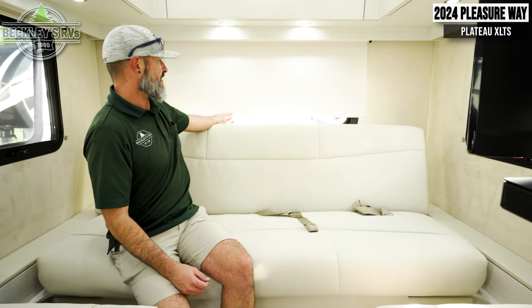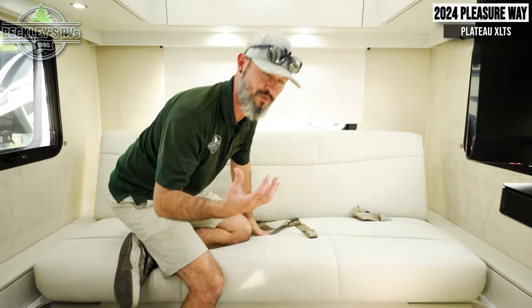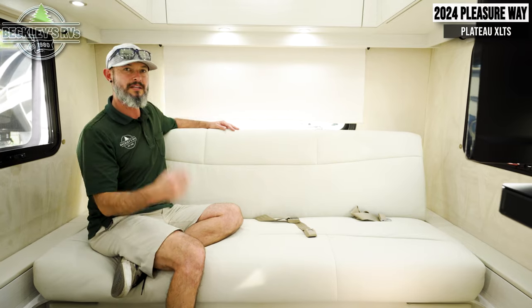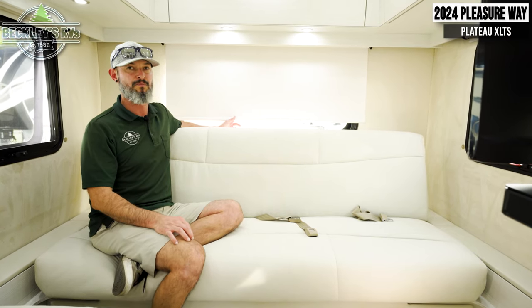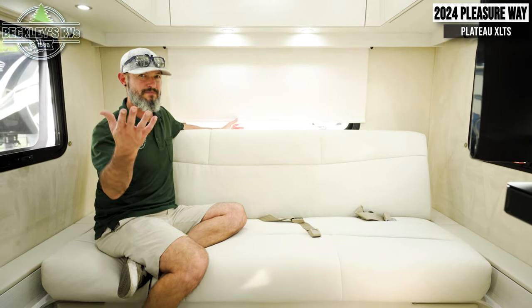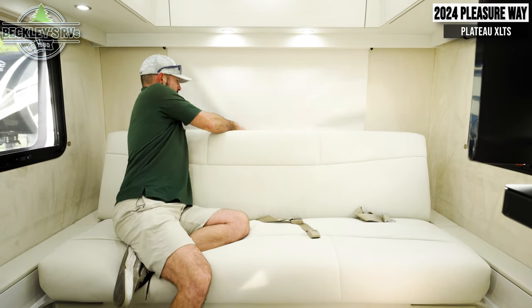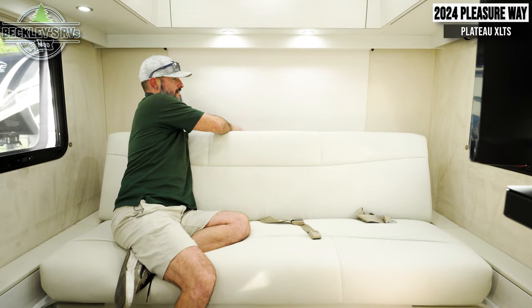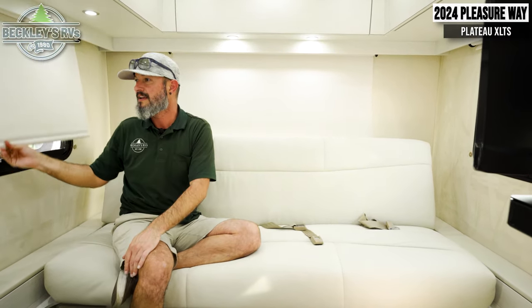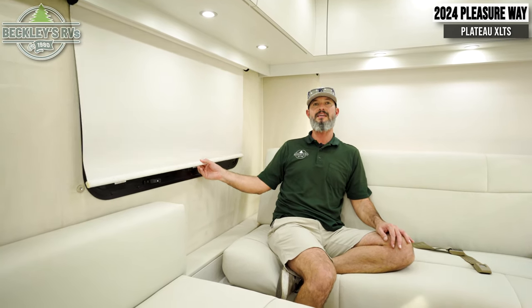I closed the blind and even something as small as this is phenomenal — it just attests to Pleasure-Way's quality on this coach. I've taken a lot of motorhomes down the road where someone closes a blind and as I'm driving I get that rattling sound — if you've been RVing you know what the sound is. They actually put magnets on the back of the shades. On the sides of the shades, we have magnets to hold it closed, so we don't have to worry about our shade getting beat up going down the road if we desire to keep it closed.